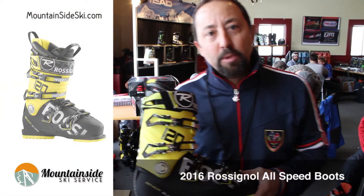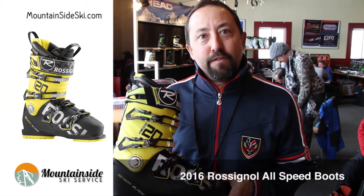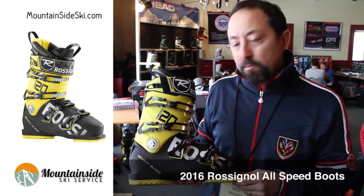Hi, I'm Will Mason with Rossignol Boots, and we're here at the Stratton Mountain Trade Fair on February 4th, and I'm featuring the Rossignol Allspeed 120.